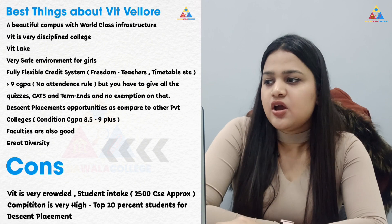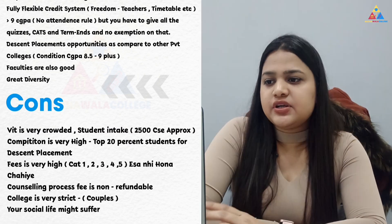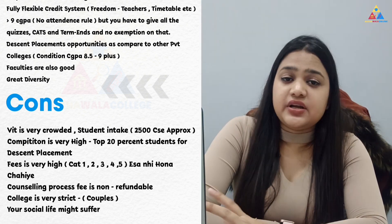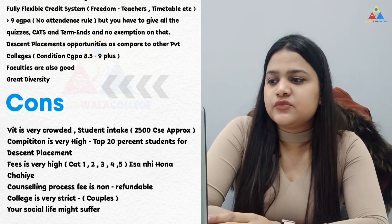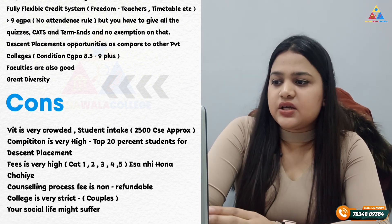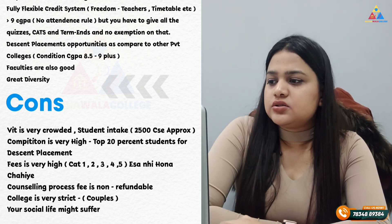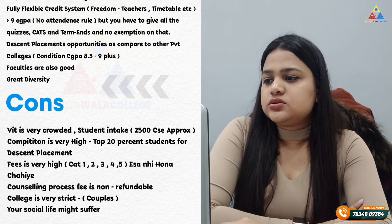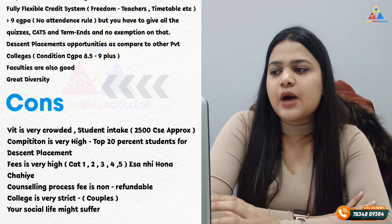Now let's talk about the cons. VIT is a little crowded because of the large number of seats. It is a good option if you don't get NIT or IIIT. Competition is high — only the top 20% students get the best placements. The fees are higher than other colleges, and the counseling process fees are non-refundable. The environment can be a bit strict. Startup culture is not as strong as in colleges like BITS.